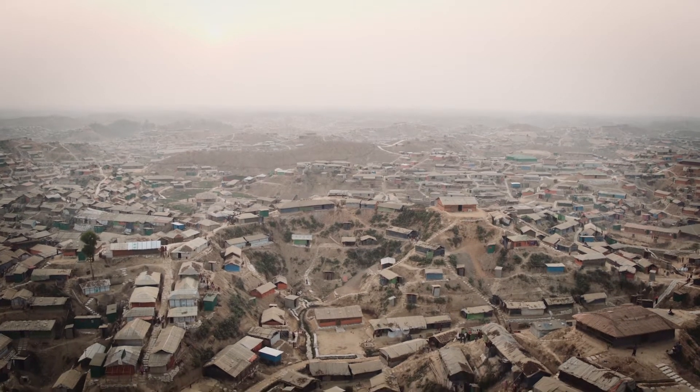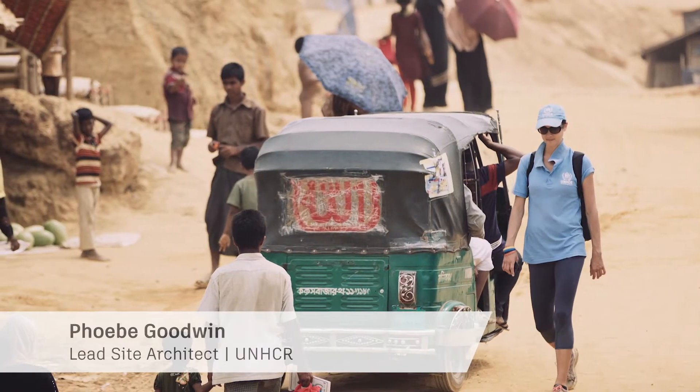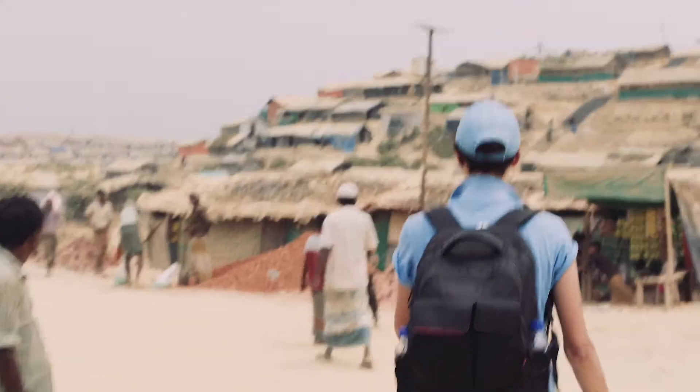I've now been in Bangladesh for a total of six months on an extended emergency mission from the Jordan Operation where I'm usually based. I'm an architect. I advise on shelter design and site planning.